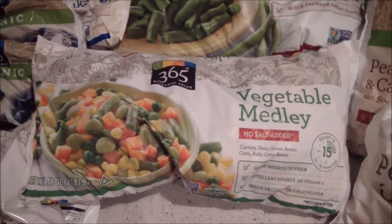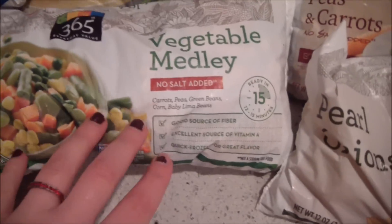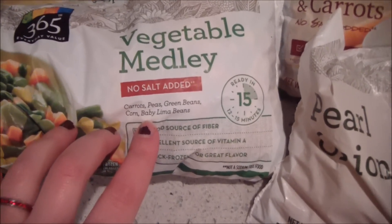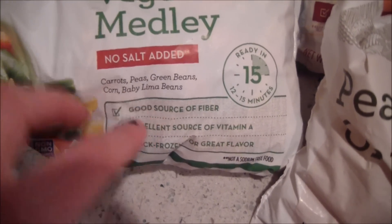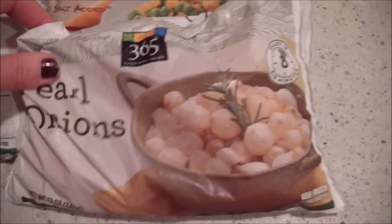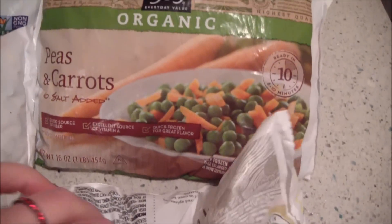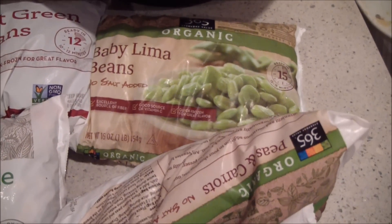I absolutely love this — it's my new favorite thing: a vegetable medley. I like to put it in pretty much anything — stir fries, soups, stews. It has carrots, peas, green beans, corn, and lima beans, which I love. I also got some green beans, some pearl onions, and peas and carrots, and more lima beans.